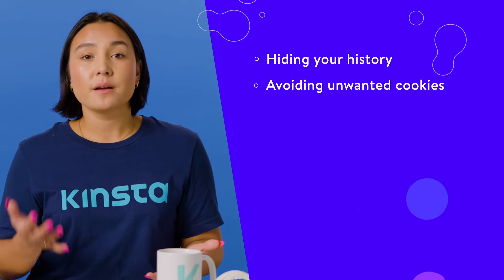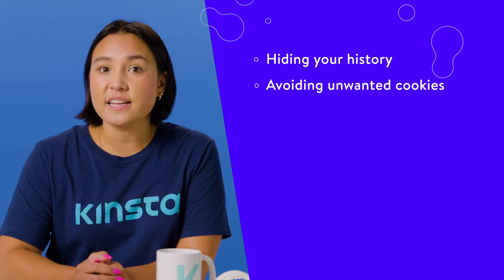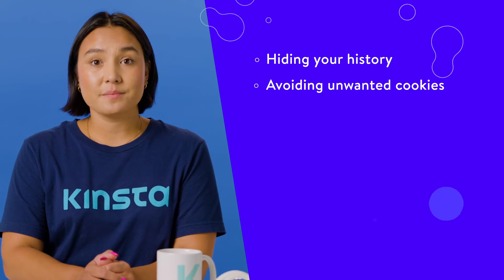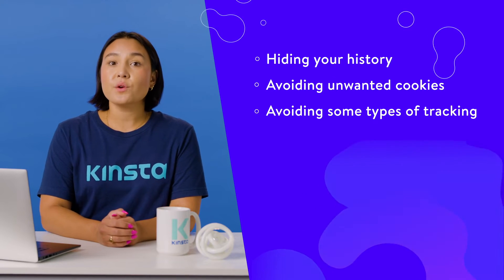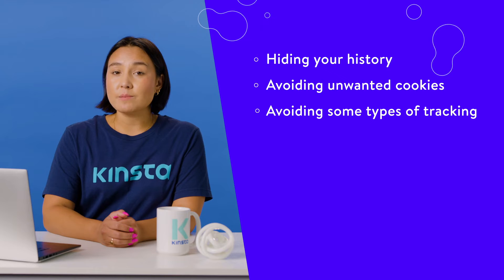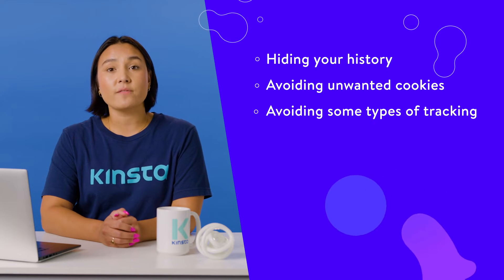Avoiding unwanted cookies: most websites use cookies to do things like save your active logins, maintain shopping cart content, and track your whereabouts online. As you might imagine, there are many reasons you might not want these. Avoiding some types of tracking: with no cookies or logins saved, you can avoid most forms of tracking while using incognito mode. As a result, you won't get the same targeted ads or suggestions you would normally. However, this only works as long as you don't log into any of your accounts.